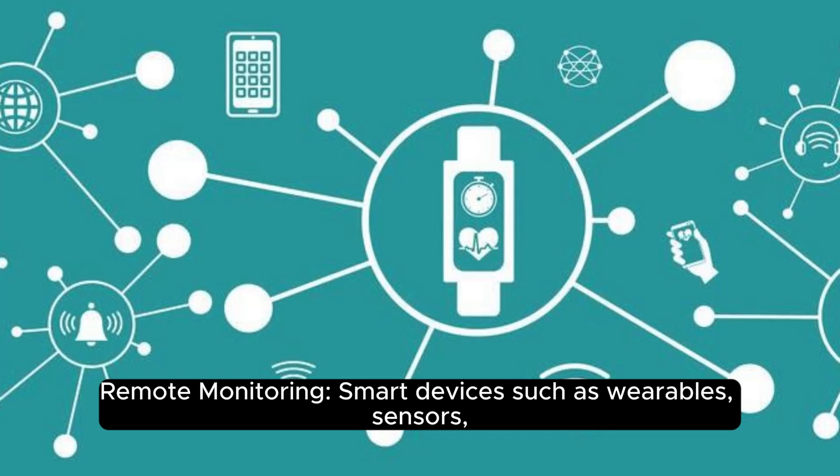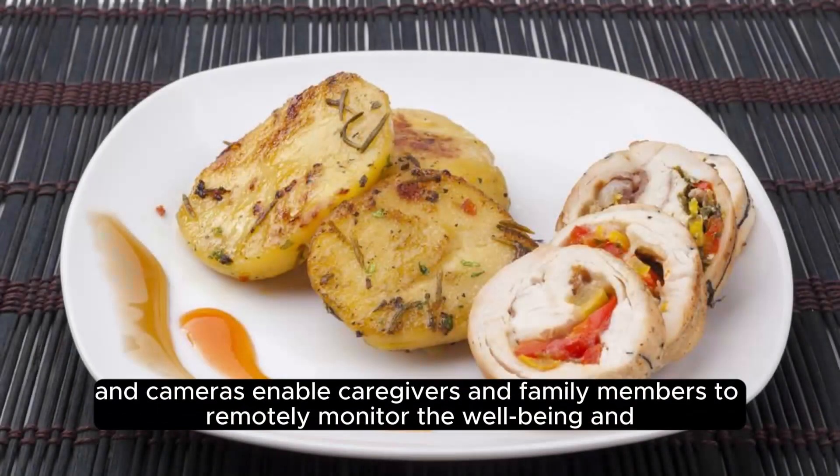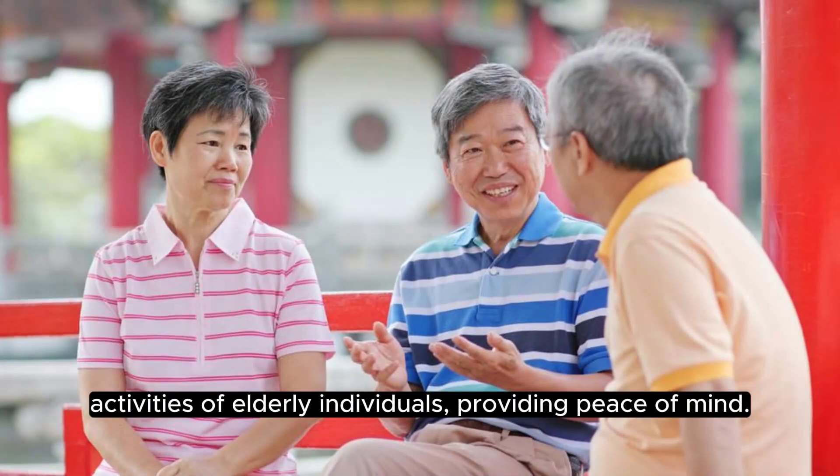Remote monitoring: smart devices such as wearables, sensors, and cameras enable caregivers and family members to remotely monitor the well-being and activities of elderly individuals, providing peace of mind.